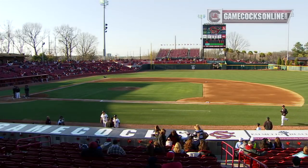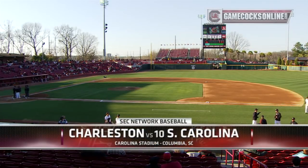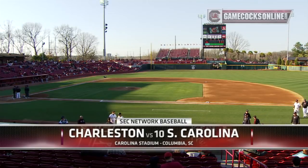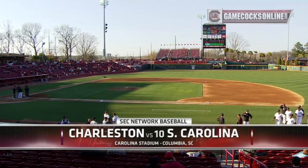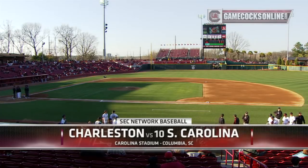A much anticipated season opening series between the College of Charleston and the University of South Carolina, as expected, comes down to a rubber match. Winner takes all in the third game on this Saturday afternoon.